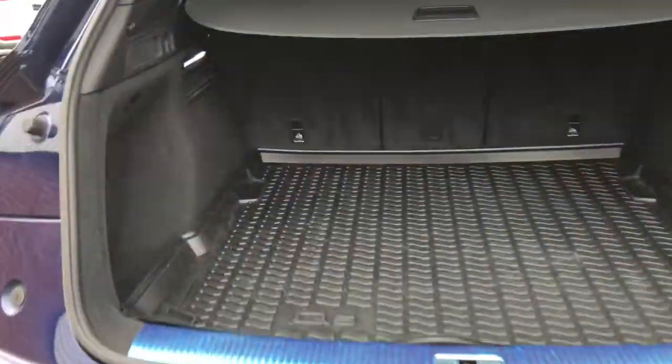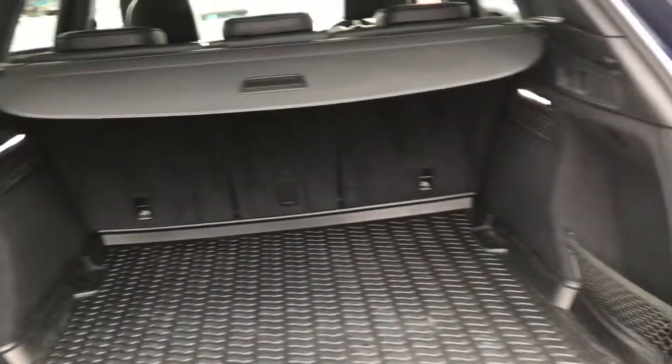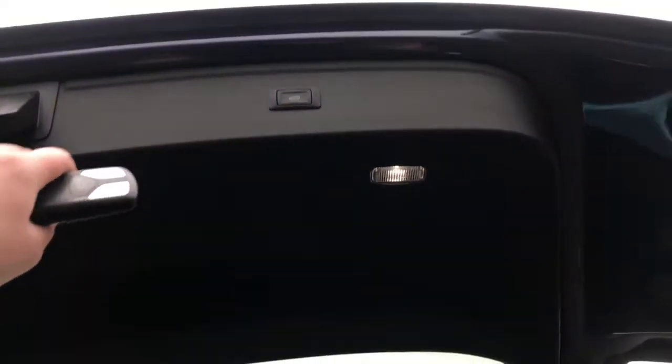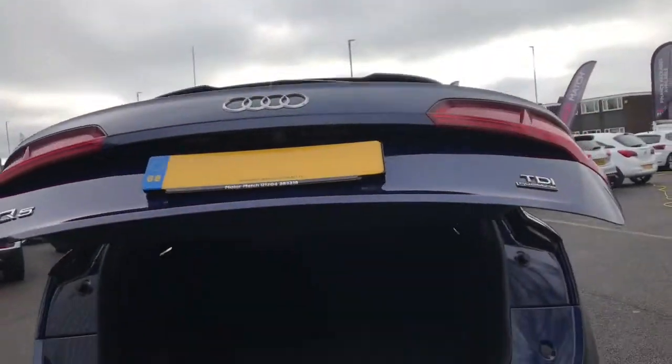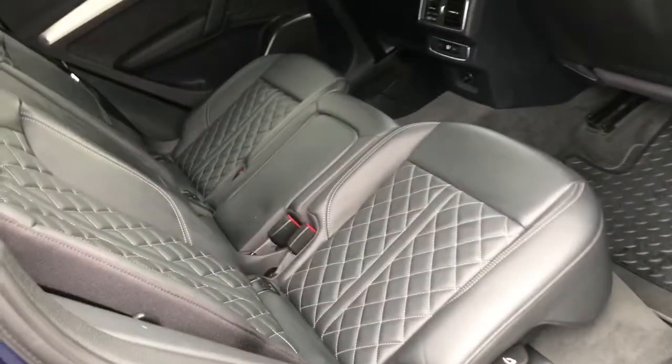Looking in, there's a huge amount of boot space. To shut the boot, there's a button here and it will automatically shut for you.